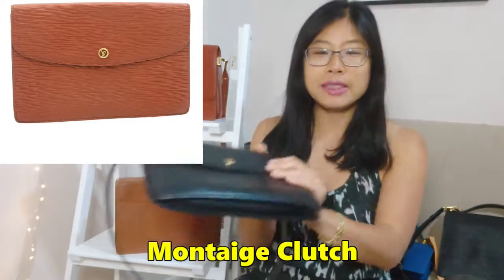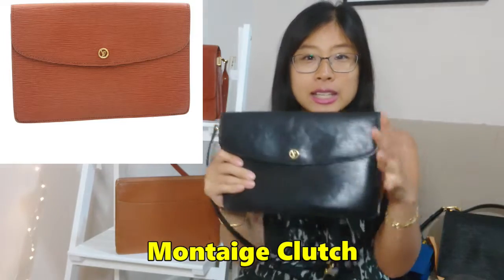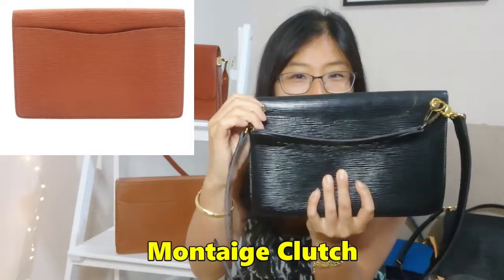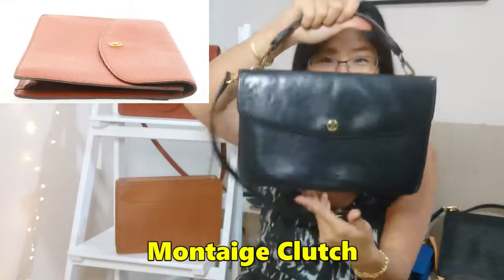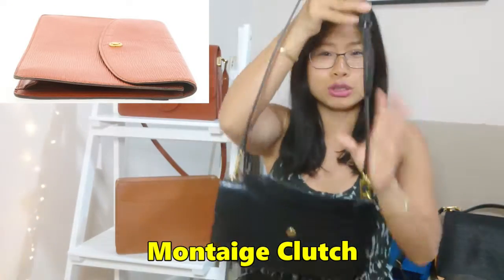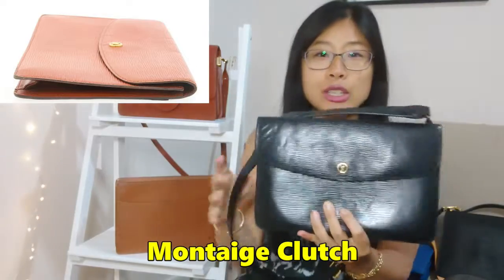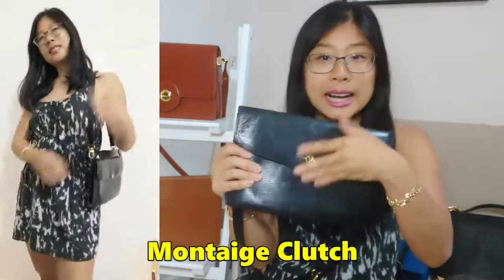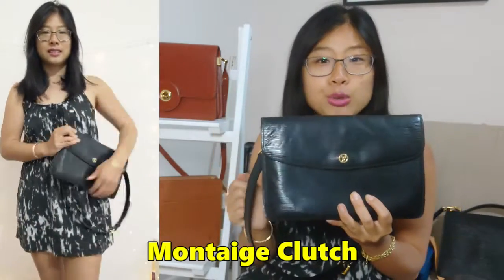Next up is the Montaigne Clutch. It is a clutch, but I hacked it by punching holes and adding D-rings to the back, so I can add a top handle and also a shoulder strap. You don't have to do that — you can just loop the chain underneath the flap like I showed with the other bags.